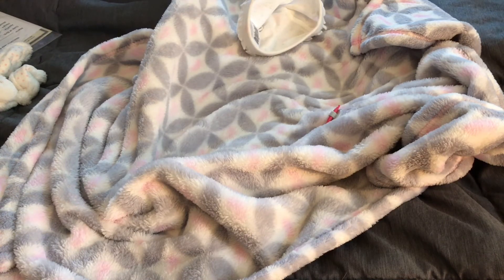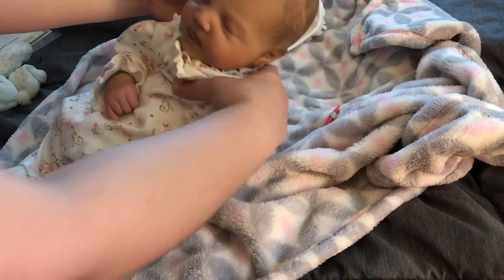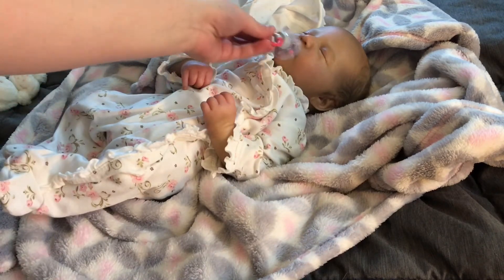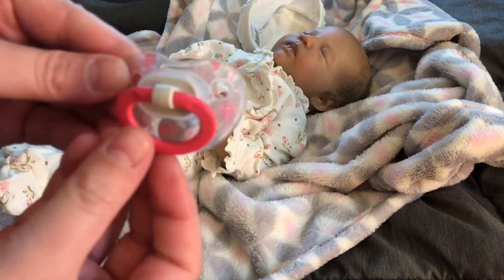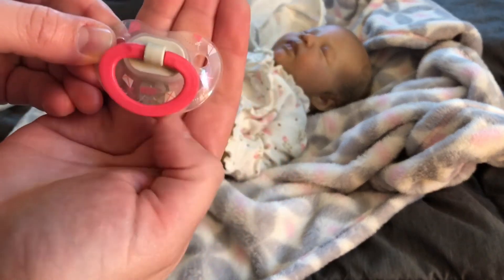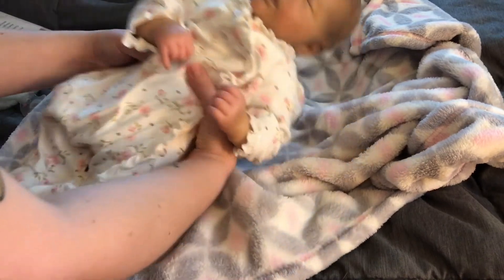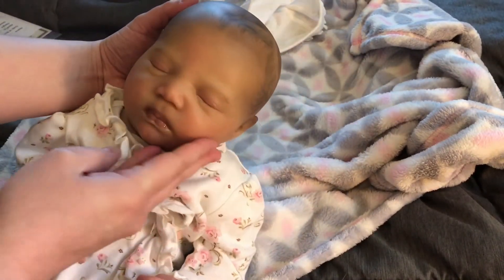Oh my God, guys, she's so cute! I am going to reweight her just a little bit — she's just a little bit lighter than what I'm used to. And she does have the magnetic pacifier — a really cute pacifier, you guys can see it, it has little kites on it. Oh my gosh!